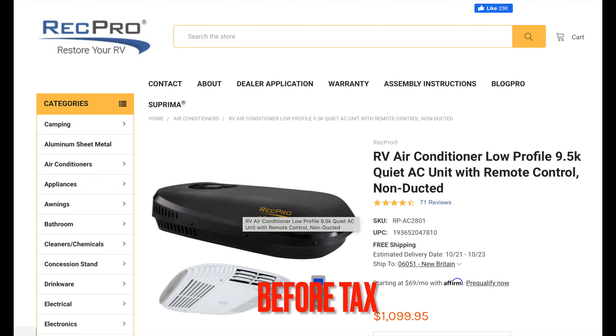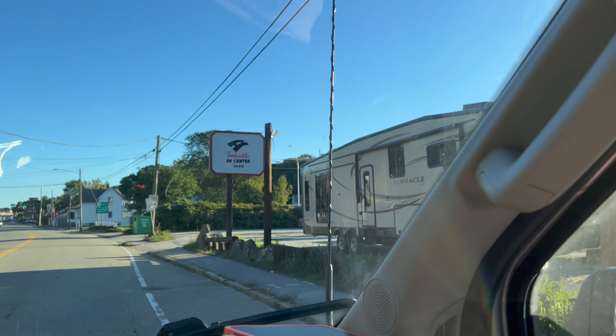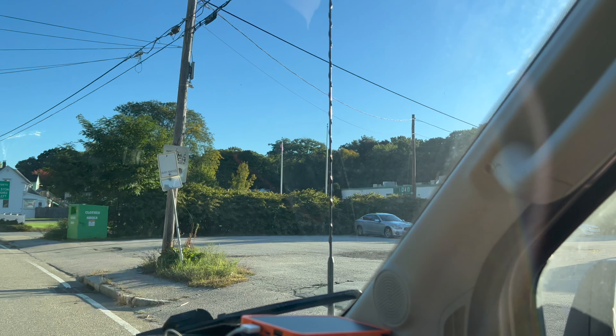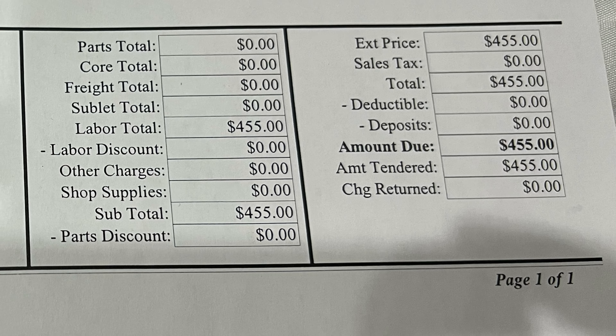This is the price of the AC. We had to wait a while for the white color to be in stock. We found an RV repair place that charges $130 an hour. It took about three and a half hours to install the AC, for a total of $455.